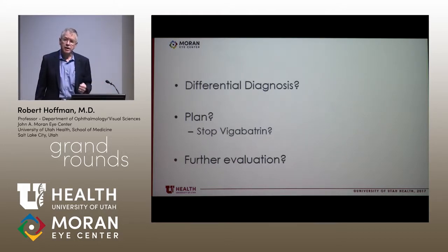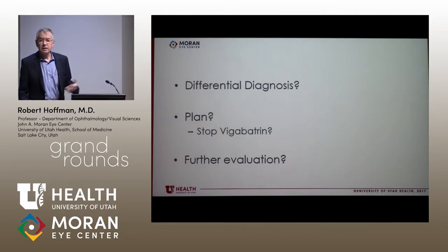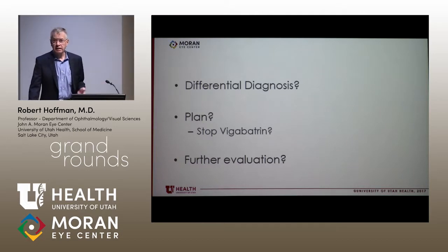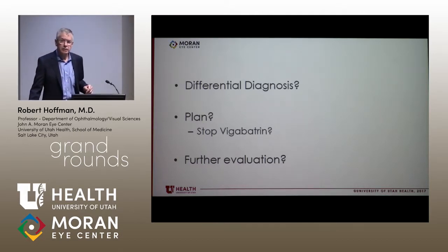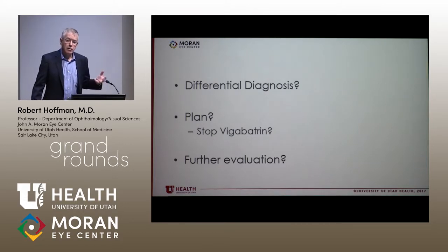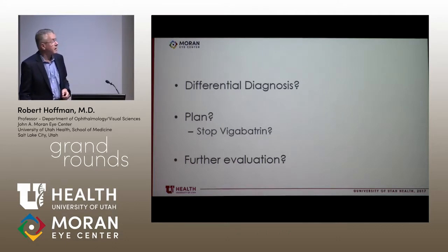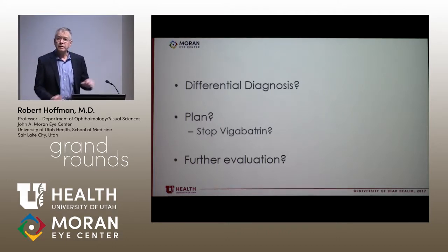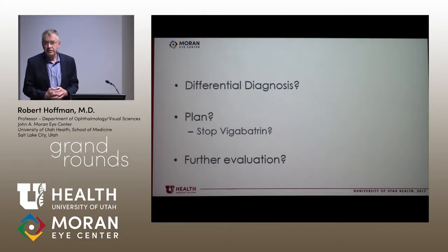The other question in a child who's got abnormal neurologic function is, in my mind, is there some evidence of a metabolic disease? It turns out that we have him scheduled to see Dr. Longo, who is our pediatric geneticist metabolic specialist. So we will hopefully have answers on that. In the interim, the plan communicated forcefully to pediatric neurology was, let's taper him off of Vigabatrin while we were sorting this out.